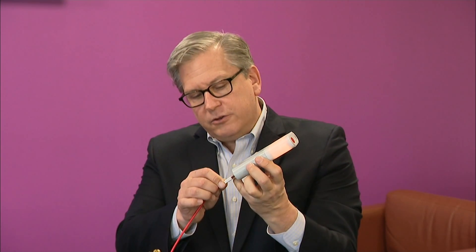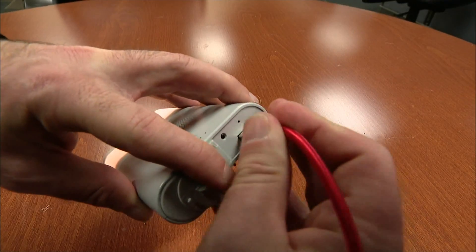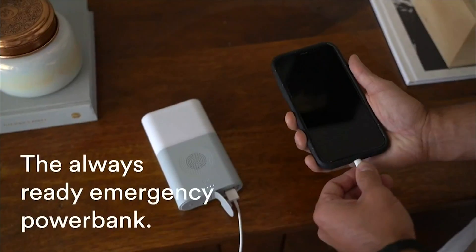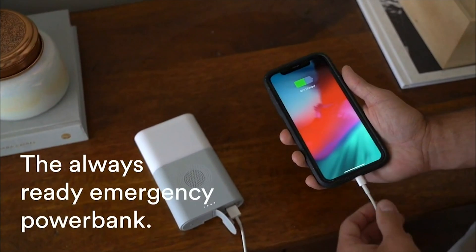The 5-in-1 emergency hub also has a 6,600 milliamp battery inside, which you can use to charge up any USB-powered device or, of course, your smartphone. On most phones used today, it'll charge that two to three times, depending on the individual phone.